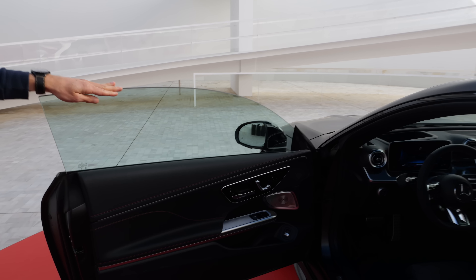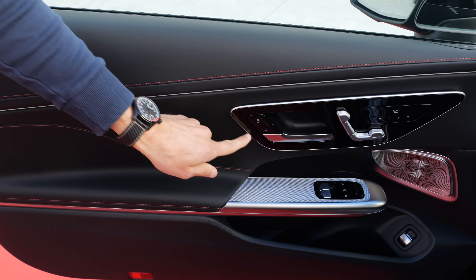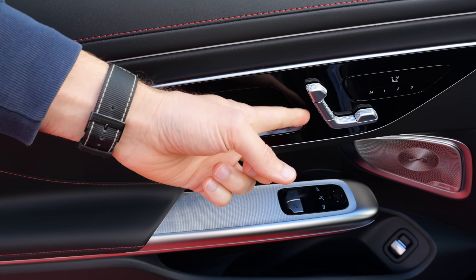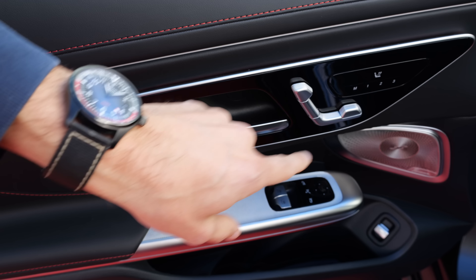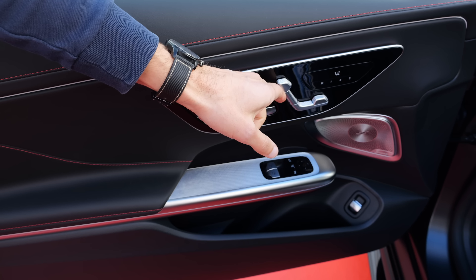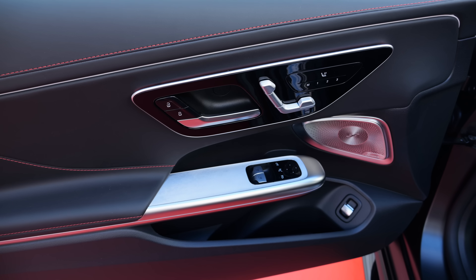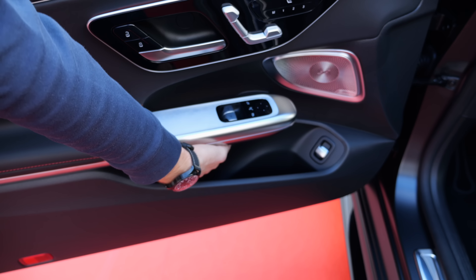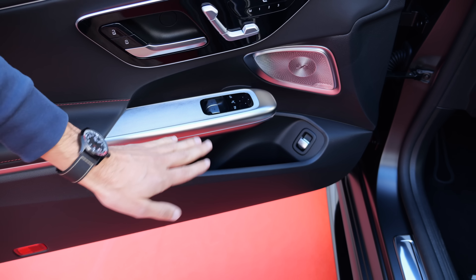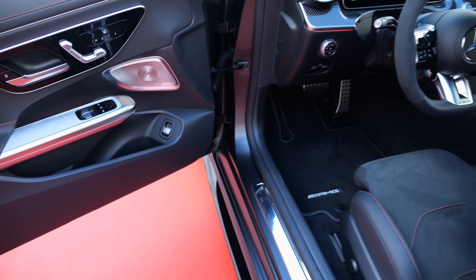Inside of the doors, everything is wrapped tightly here with high-gloss black and capacitive touch — no real haptic feedback, which is not too much to my liking. Then the optional Burmester sound system. Inside of the doors, all hard-pack — so the inside of the door is maybe not my most favorite.